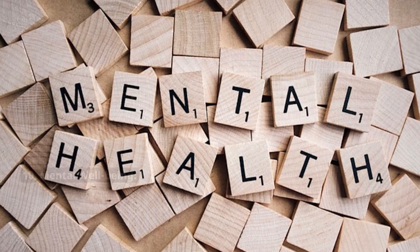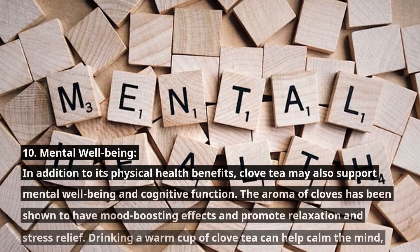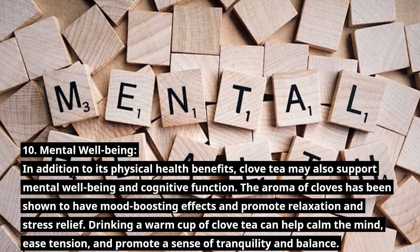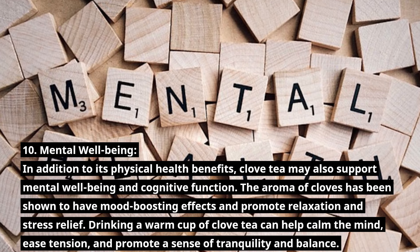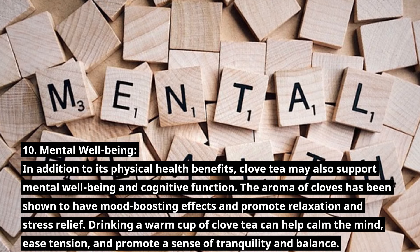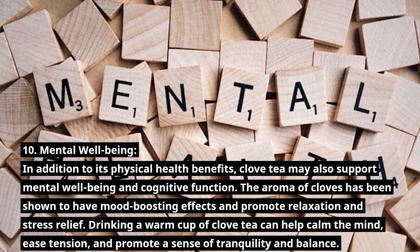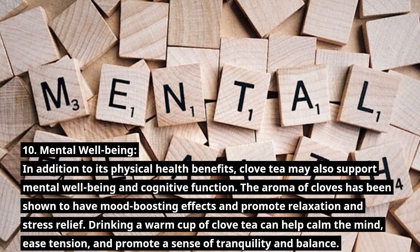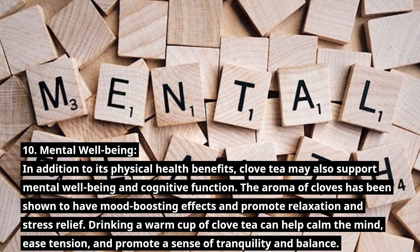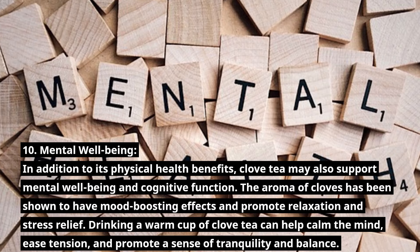Number 10: Mental Wellbeing. In addition to its physical health benefits, clove tea may also support mental well-being and cognitive function. The aroma of cloves has been shown to have mood-boosting effects and promote relaxation and stress relief. Drinking a warm cup of clove tea can help calm the mind, ease tension, and promote a sense of tranquility and balance.